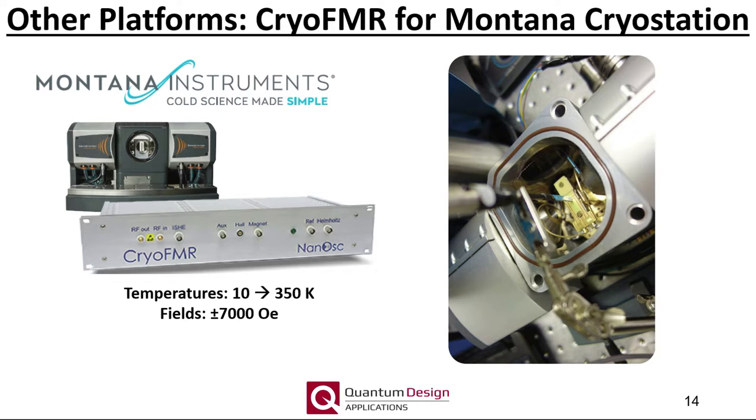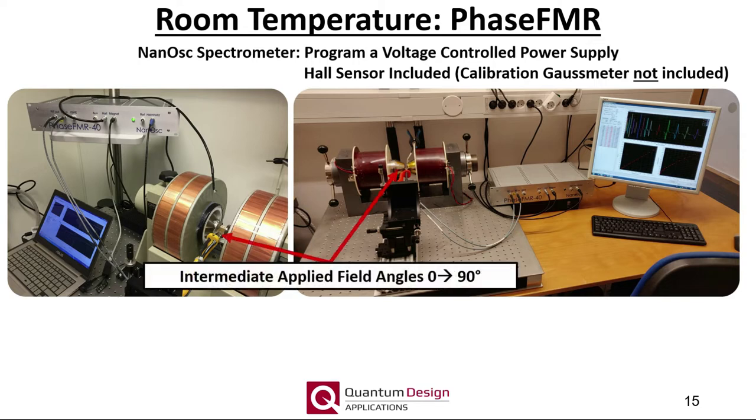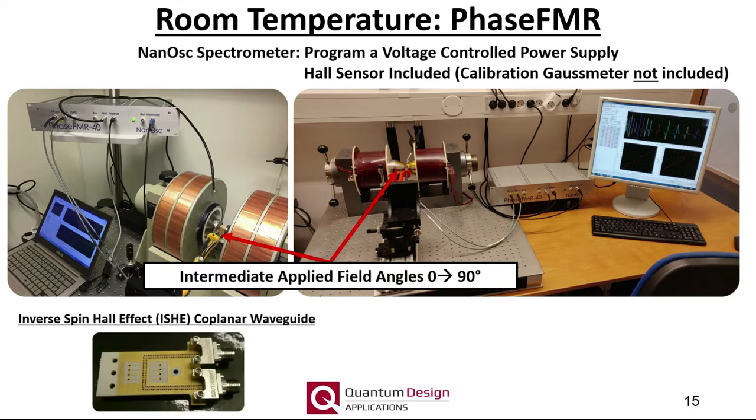The cryo-FMR instrument can also be integrated into other magneto-cryostats on the market — please contact your local Quantum Design office for more information. The Phase FMR spectrometer is intended for room temperature applications which use an electromagnet. While the Nanoscope instrument cannot energize an electromagnet, it can control a suitable voltage-programmable magnet power supply. One benefit of a room temperature setup is the ability to easily set applied field angles between 0 and 90 degrees. A specialized inverse spin-Hall effect coplanar waveguide also exists for the Phase FMR product line.